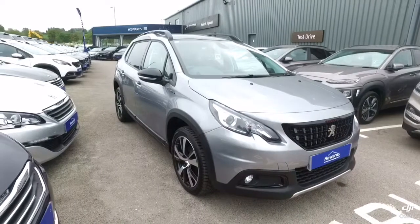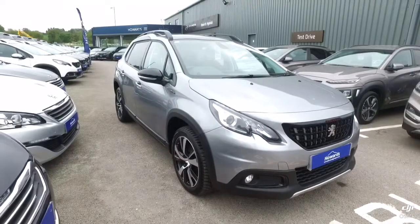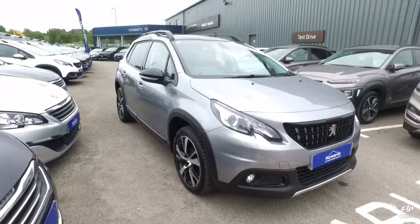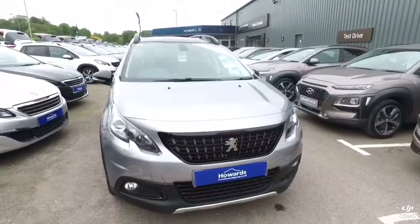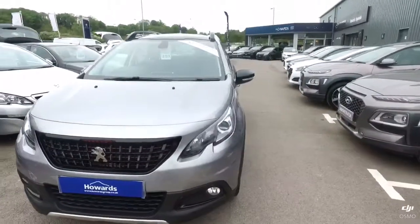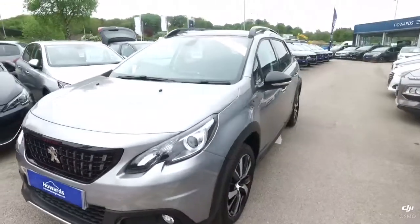Hello, I'm Nicky from Howard's in Yeovil. I'd like to introduce you to this grey Peugeot 2008. This is the 1.6 blue HDI.